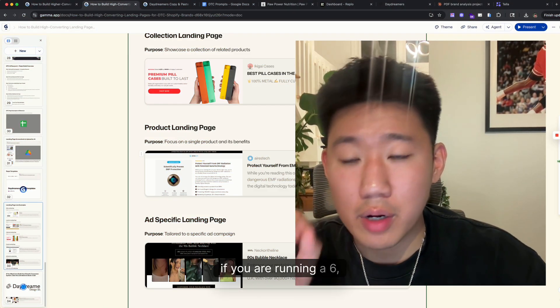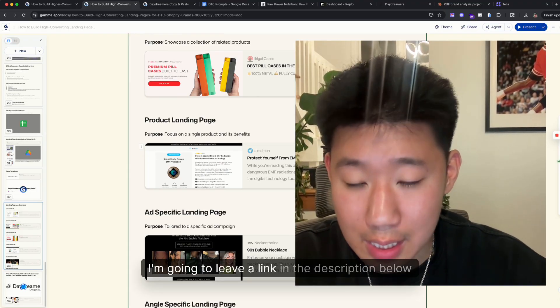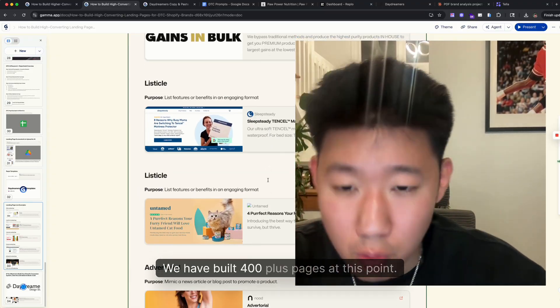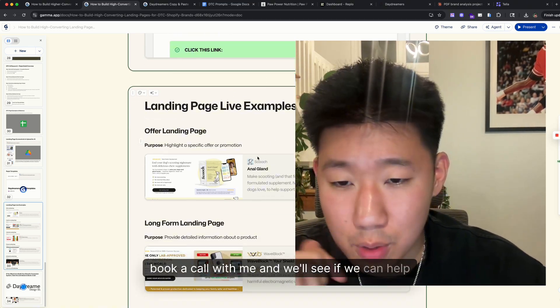By the way, if you're running a six, seven, or eight-figure Shopify brand and you're looking for custom landing pages built by my team, I'll leave a link in the description below to book a call. We've worked with over a hundred different brands and built 400-plus pages at this point.